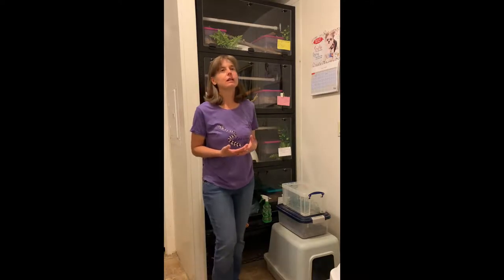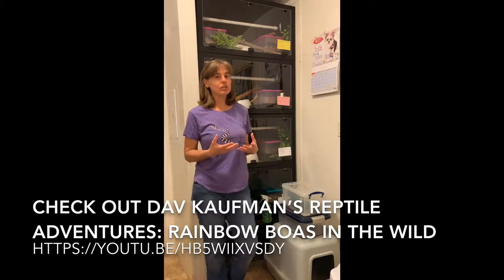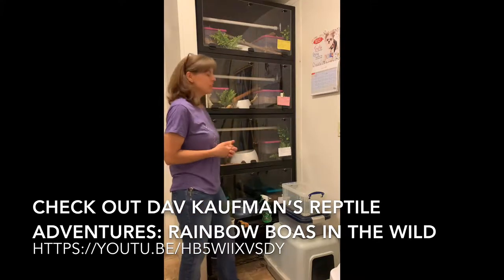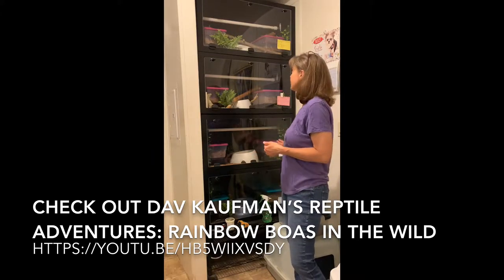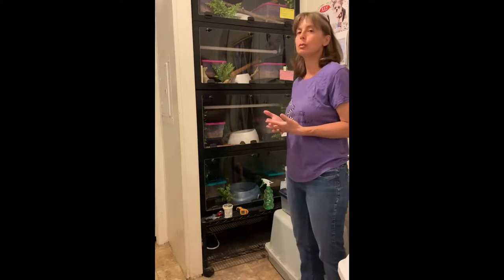Unlike the species of Morelia that we have and some of the Colubrids that are target training and station training — that are visible and out a lot and come out of the enclosures on their own with training — the rainbow boas are a very shy species and they inherently hide a lot. If you have their enclosures designed correctly, you will hardly ever see your rainbow boas. Occasionally I get glimpses of them in the middle of the night. I feed them usually every two to four weeks.